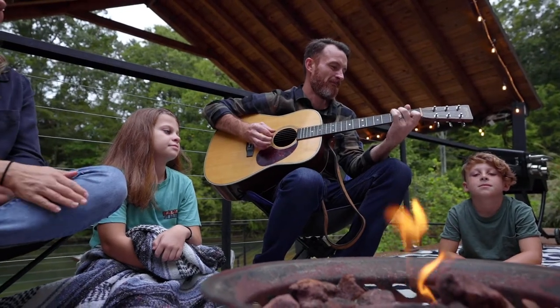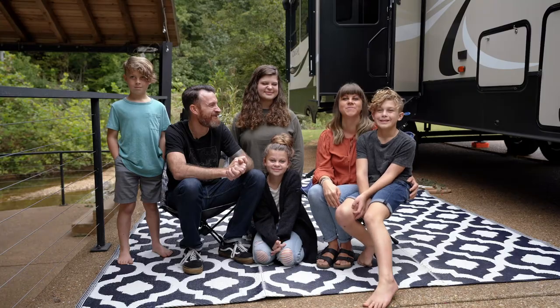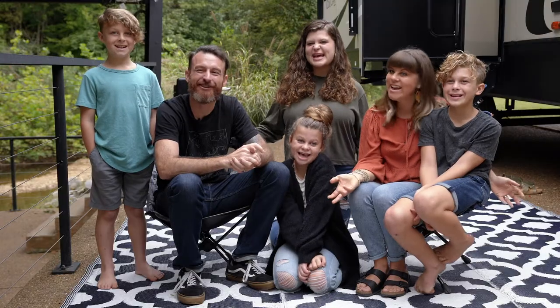Make sure to check out other RV pro tip episodes to take your RV knowledge to the next level. And now we are Lanes Less Traveled — off to our next adventure. Bye!